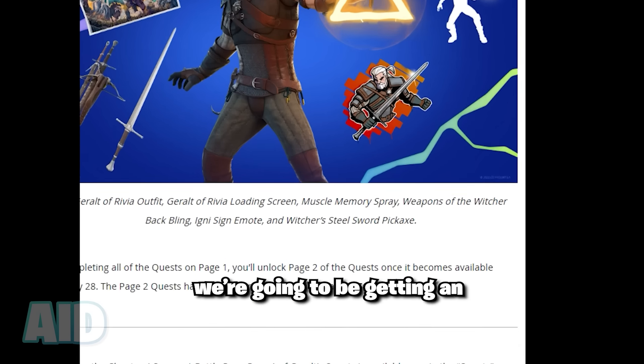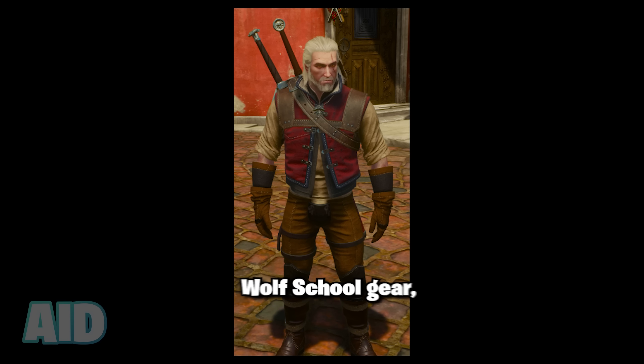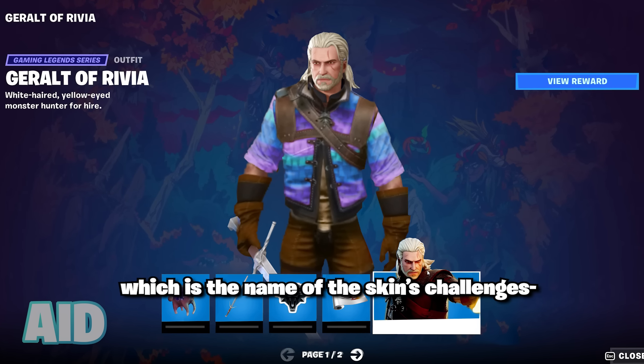Finally, it's confirmed that we're going to be getting an additional style for Geralt, which likely is going to be a Fortnite-inspired spinoff of his Wolf School gear, but I wouldn't be surprised if Fortnite put their own twist on it and made it for Fortnite's School of Llama, which is the name of the skin's challenges.